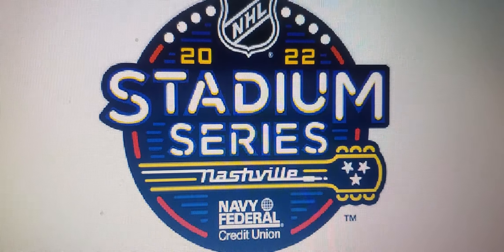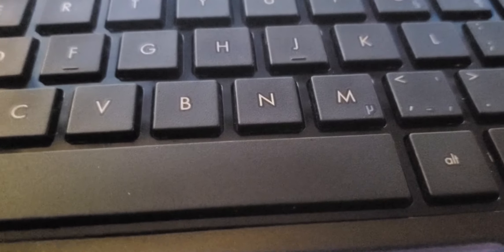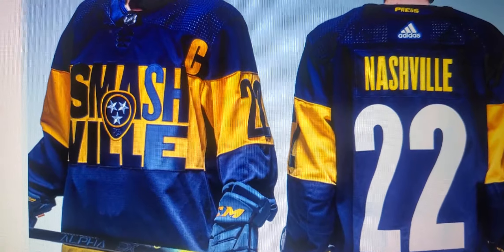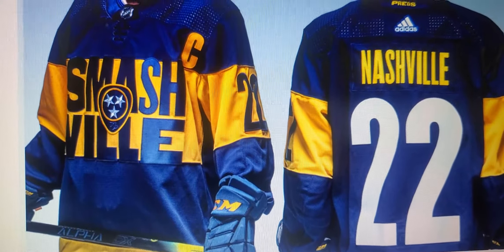Let's talk about Nashville's stadium series jersey. This is, if you're first time seeing it, I genuinely apologize again. This is what we're looking at. Pretty. It's something. Let's dive right in.